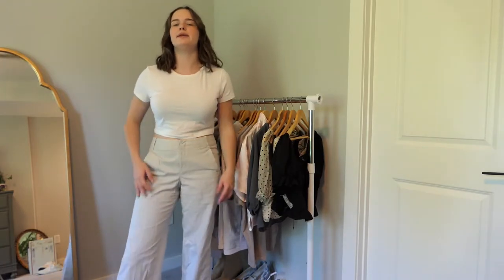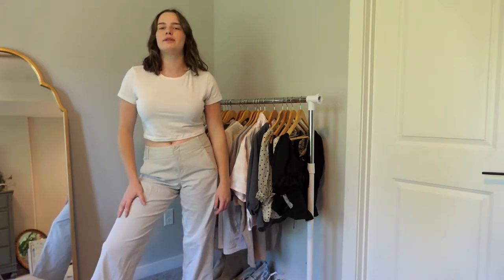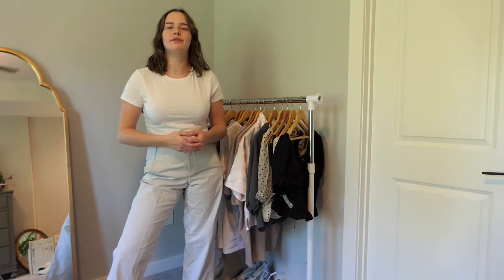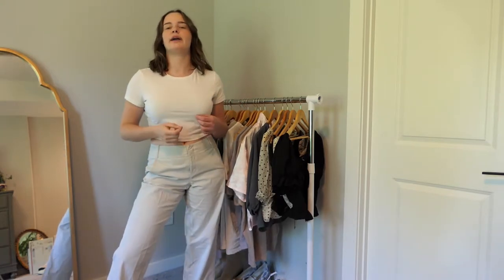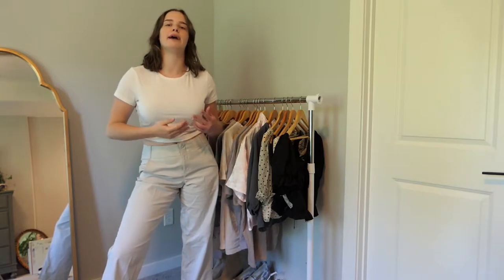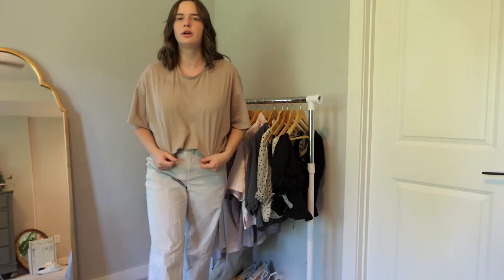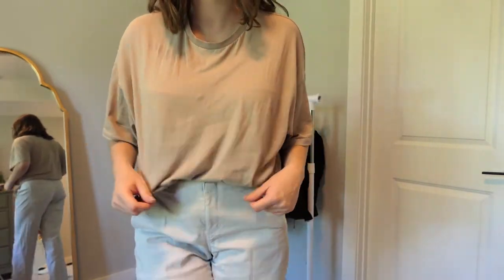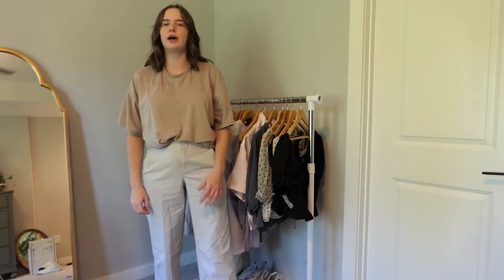Next is a basic white cropped top that's really great for layering. I wear this all the time, but I wish it wasn't see-through because I can't wear it by itself — I need to find a better white t-shirt that isn't. This is just a dusty pink t-shirt; it kind of turned more brownish which is annoying, but I'm keeping it because it's super comfortable and goes with a lot of neutral outfits.